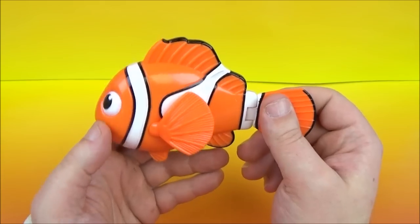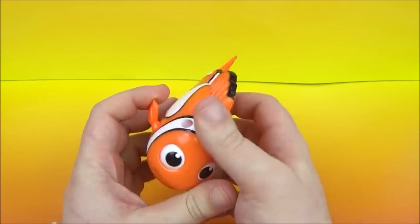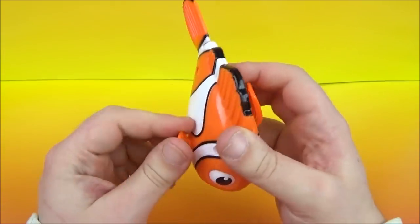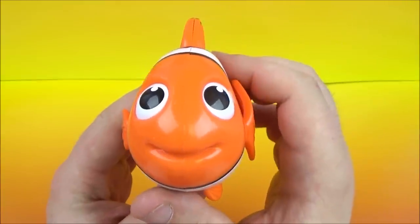Next up we have an orange icon — this is the clownfish Nemo. We've got some movement with his back fin here as well as both of his side fins, which rotate all the way around. There is Nemo.